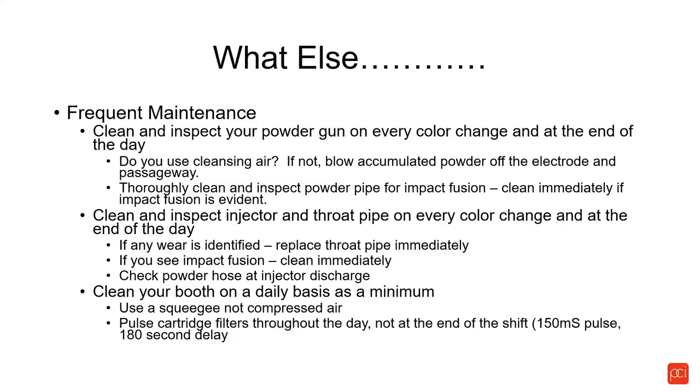We see a lot of cases where painters are annoyed by the pop of the pulse system on cartridge filters every 30 seconds to three minutes and turn it off. Once you turn off that pulsing system on your cartridge filters, you're seeing degraded airflow through the day. We recommend the pulse system stays on all day, not just at the end of the shift.